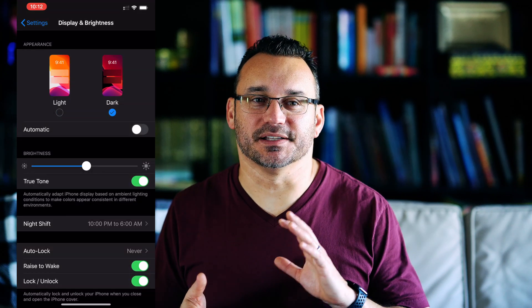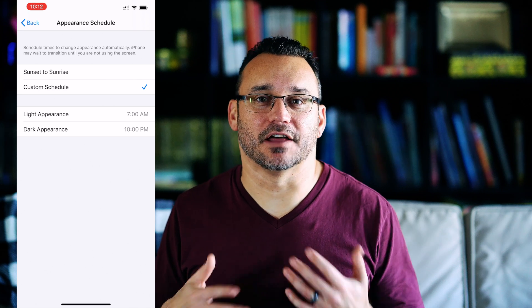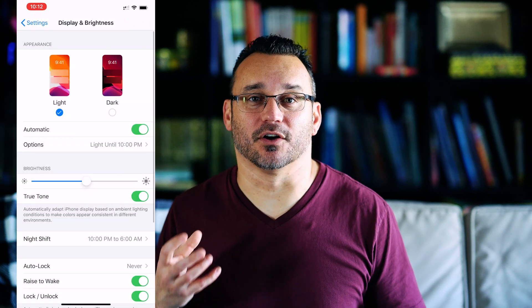Dark mode is really the craze right now — every phone and every feature seems to be getting it. It's one of those things we didn't realize we wanted until we had it. Dark mode is basically just a contrast mode; it inverts the colors so things that were lighter are now dark and things that were darker are now light — a dark background where text is lit rather than a white background with dark text.